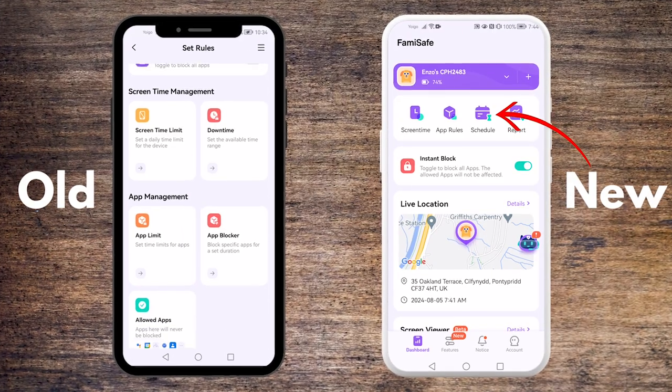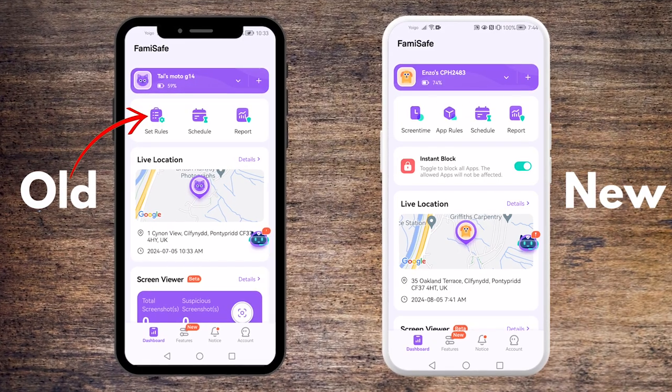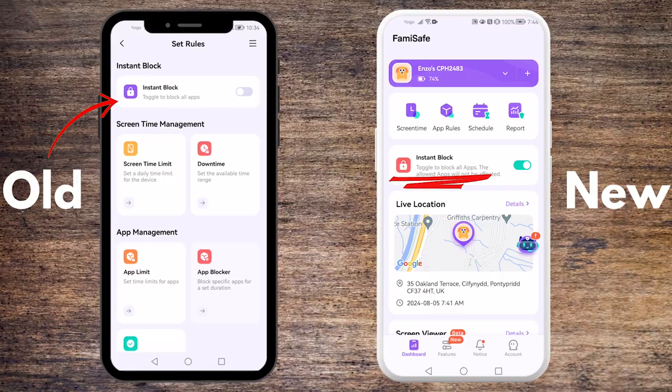Additionally, the one-time approved app entry has moved to the schedule section and appears permanently after generating a record. The instant block feature is now on the main dashboard page for quick access.